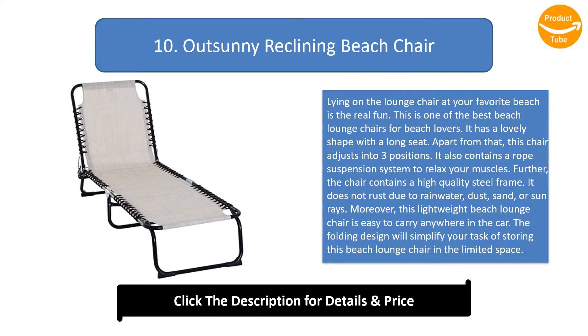The chair contains a high-quality steel frame that does not rust due to rainwater, dust, sand, or sun rays. Moreover, this lightweight beach lounge chair is easy to carry anywhere in the car. The folding design simplifies storing this beach lounge chair in limited space.